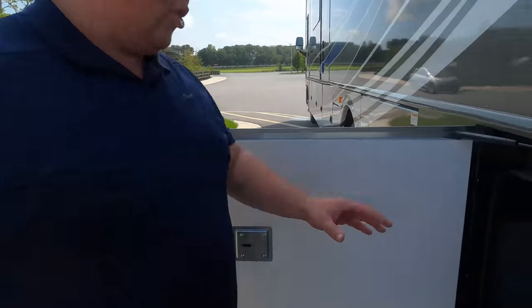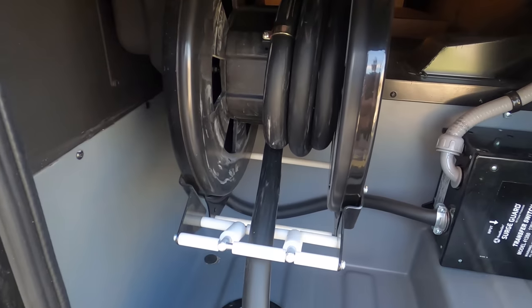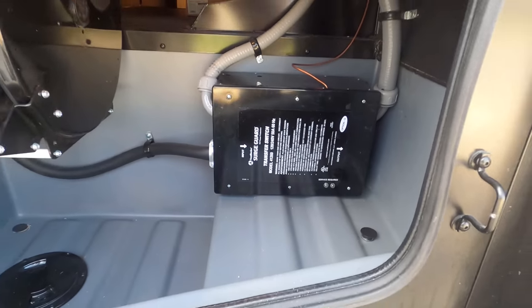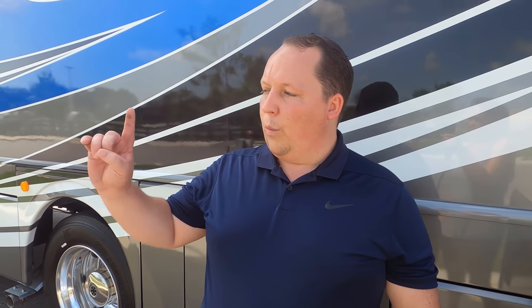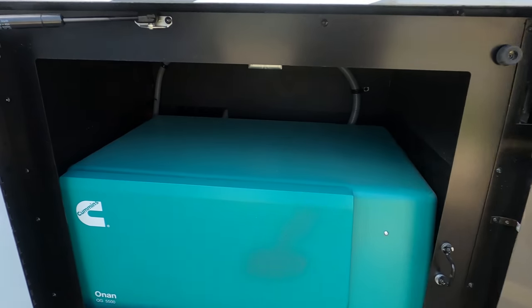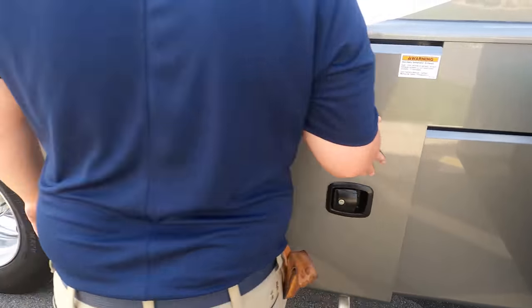Finishing up with the driver's side — look at this: 50-amp power cord with a reel. I love that. Surge protector right over there. When we're done, I'm going to unplug the motorhome from power and then we're going to demonstrate that reel and show how easy it is. Right here is your Cummins Onan 5500 gasoline generator.